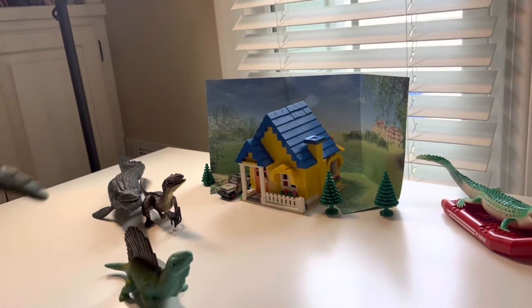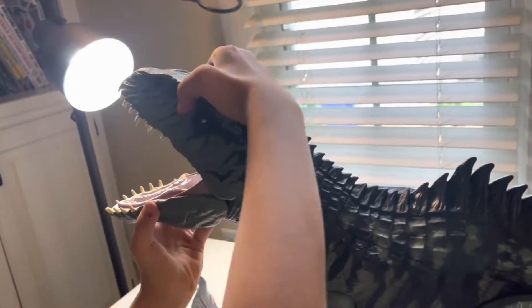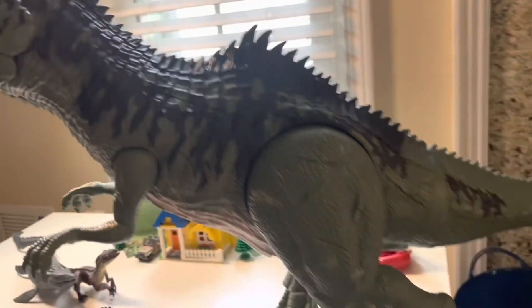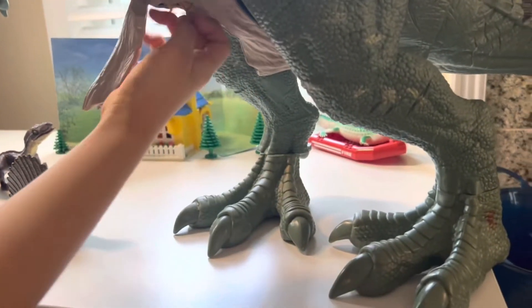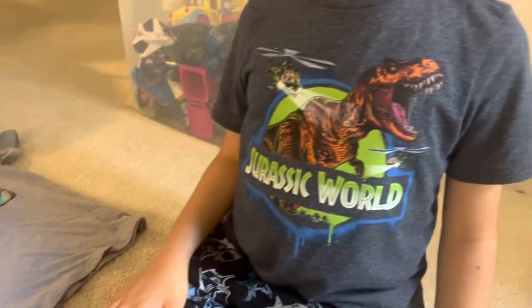The next dinosaur in our video is the Super Colossal Giganotosaurus, and it's amazing because you can open its mouth and store mini dinos inside. I also got four Jurassic World t-shirts from Walmart.